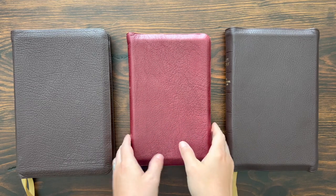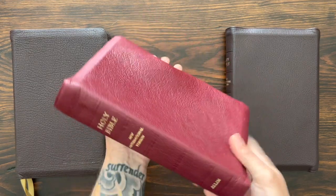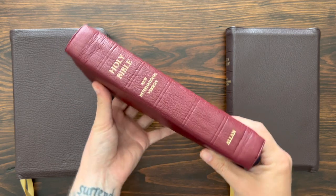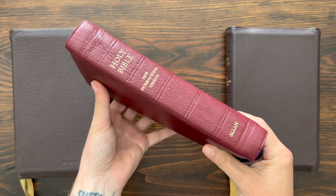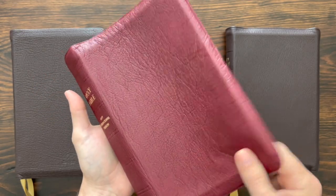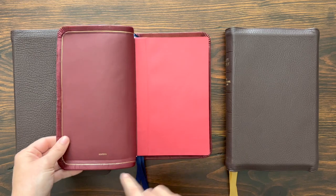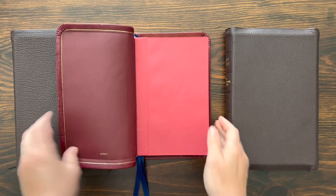So before we dive in, hit that like button and subscribe to the channel. This is a side-by-side comparison of the NIV-1, the NIV-R1, and the NIV Proclamation. Here they are side-by-side. Let's start with the NIV-1. There you see Holy Bible, NIV, Allen — tooled ribs on the spine, a really lovely piece of New Zealand goatskin. It says right here: goatskin, that's New Zealand goatskin.